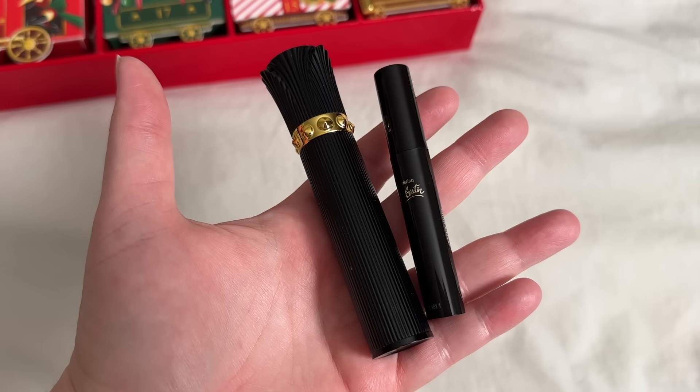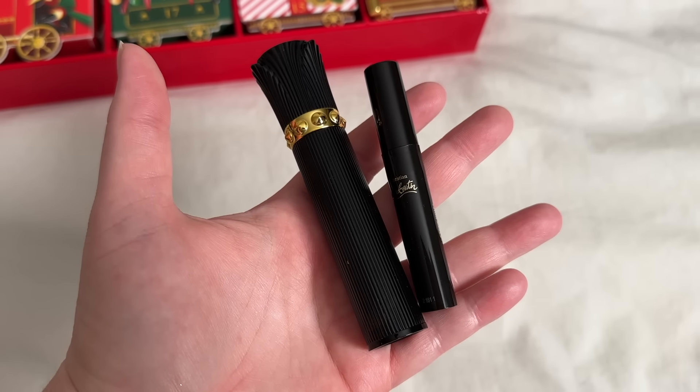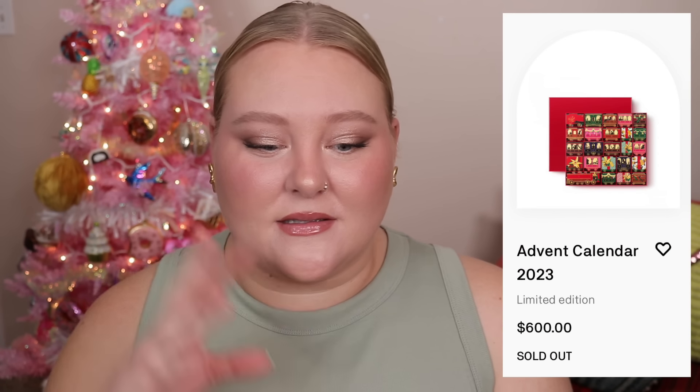Day 8 is a mini mascara sample — a mini of the mascara I own. This is just a little sample, gift-with-purchase type stuff. For the price we're paying, figure it out. It's completely sold out on the website. If someone bought this for you, what's there to complain about — it's free. But if you bought this for yourself at $600, buy your own full-size bottle of perfume, buy the mascara, buy the few things you actually want instead of getting mini samples that are kind of trashy.